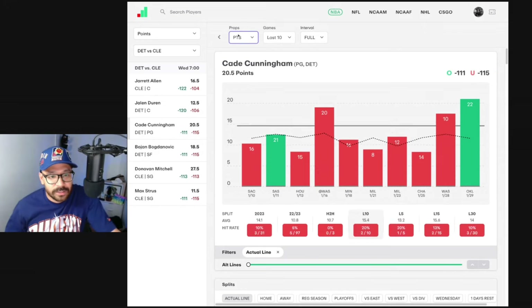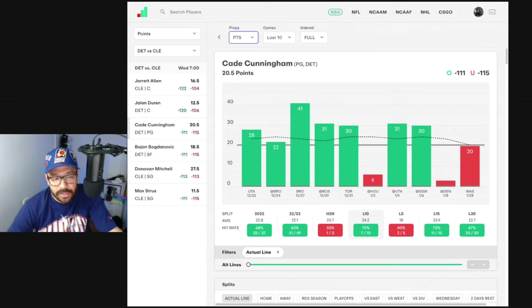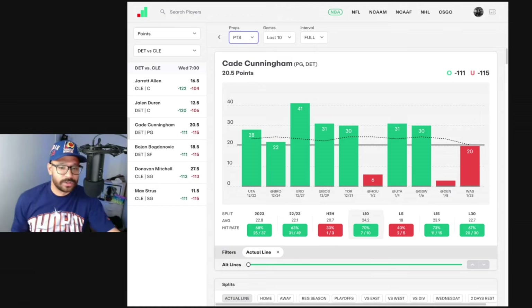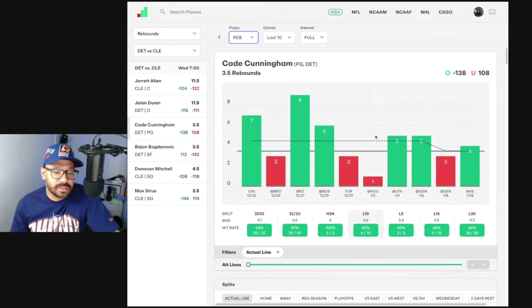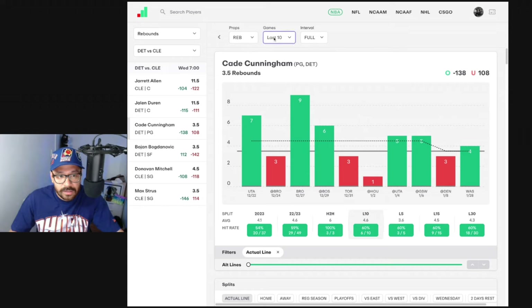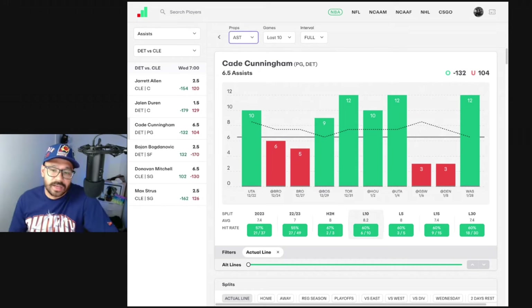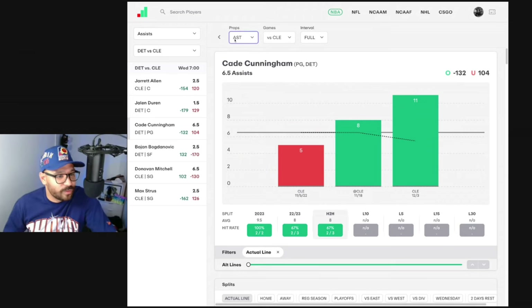Cade Cunningham — he's been a bit interrupted. Points-wise he's covered in seven of his last 10, but he got injured against Denver on January 8th, came back against the Washington Wizards 20 days later, didn't play the following game, and now he's due to return. It's a very long layoff so I wouldn't take his points with confidence. What I do think is a good shout is his rebounds and assists. Rebound-wise, covered in six of his last 10, and in three games against the Cavs he's covered all three. Assist-wise, covered in six of his last 10, got 12 in his return against Washington, and covered against Cleveland in his last two games.